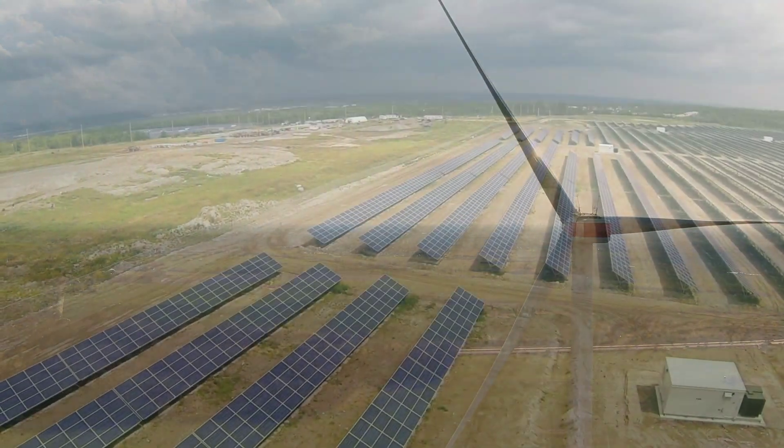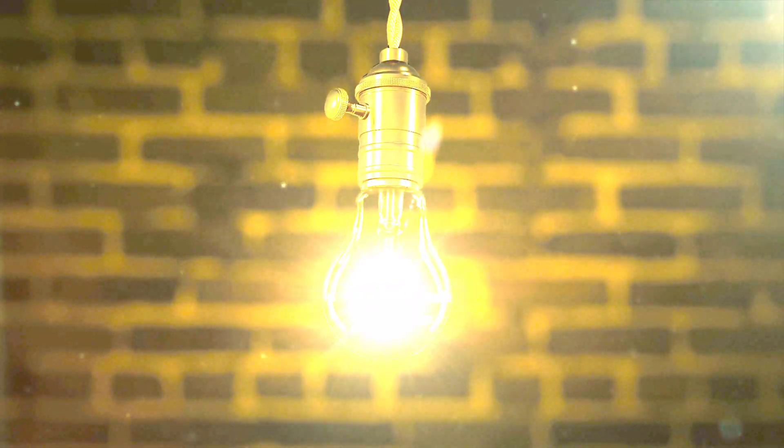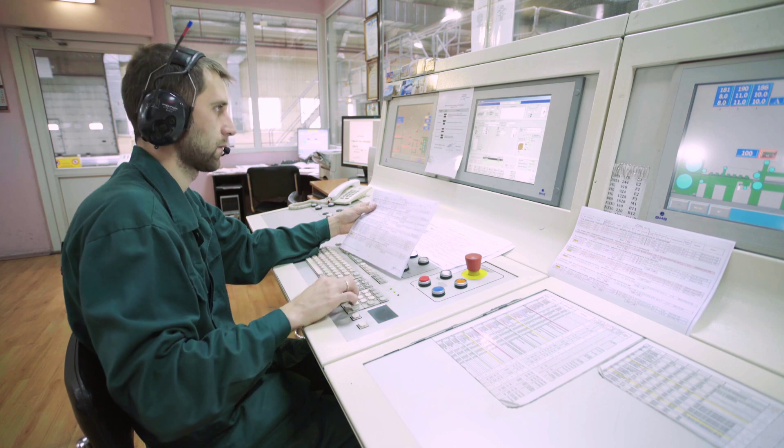Renewable energy doesn't always generate power when you want it, and the ability to move that energy from when it's being generated to when it's being needed is essential. A lot of people don't know this about the grid, but fundamentally you have to match exactly the energy that's generated with the energy that's being used. If you don't make enough, the voltage will drop. If you make too much, the voltage will go up. It's one of the things that the national grid has to constantly do — balance what's being generated with what's being used.